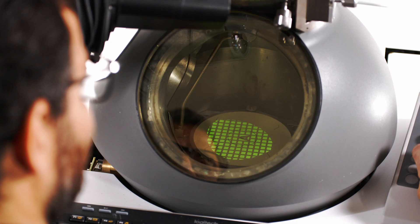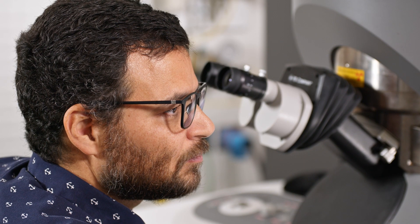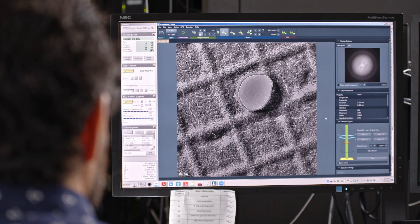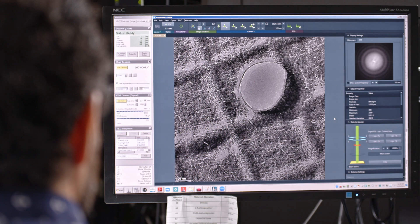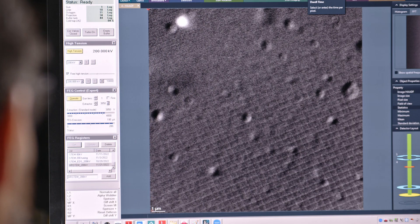There are a variety of visualization options. In addition to atomic resolution images, we can produce diffraction, which is structural, or chemical analysis. A heating holder allows us to see all of this in situ while heating the specimen from 20 up to 1100 degrees Celsius.